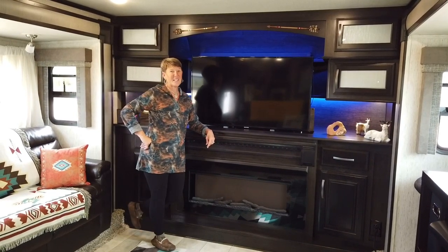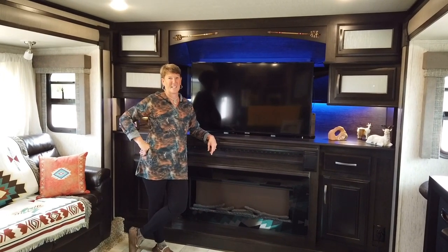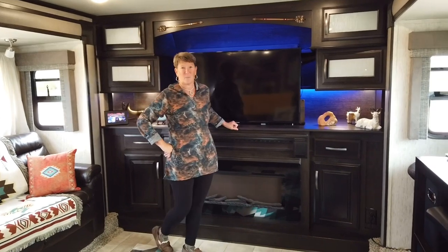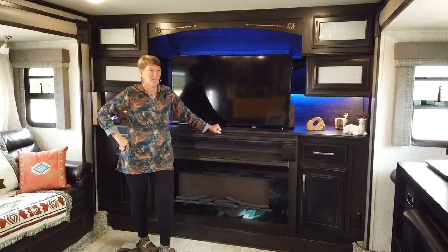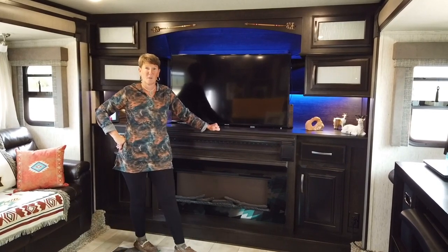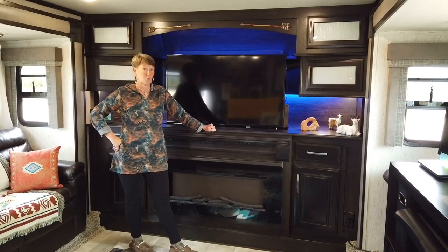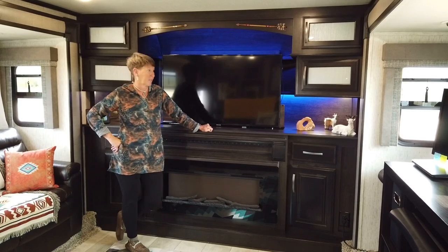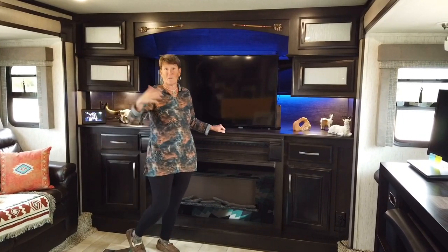Hi guys, Wheel with the Wendys! I'm Flo and Lance is behind the camera. Today we thought we'd share a video — a lot of people that follow us on Facebook and YouTube get questions about our lifestyle and how we work remote full-time, so we thought we'd give a little tour of our rig, our home on wheels, and all the upgrades we made inside.